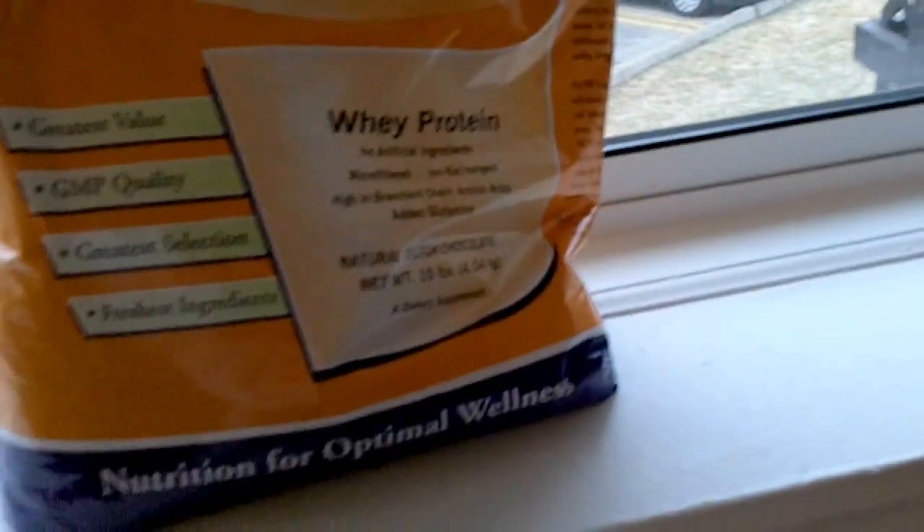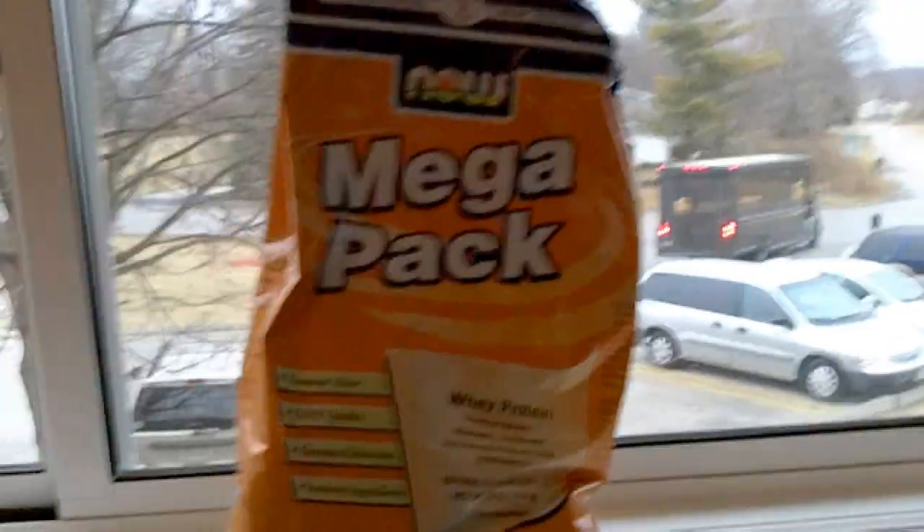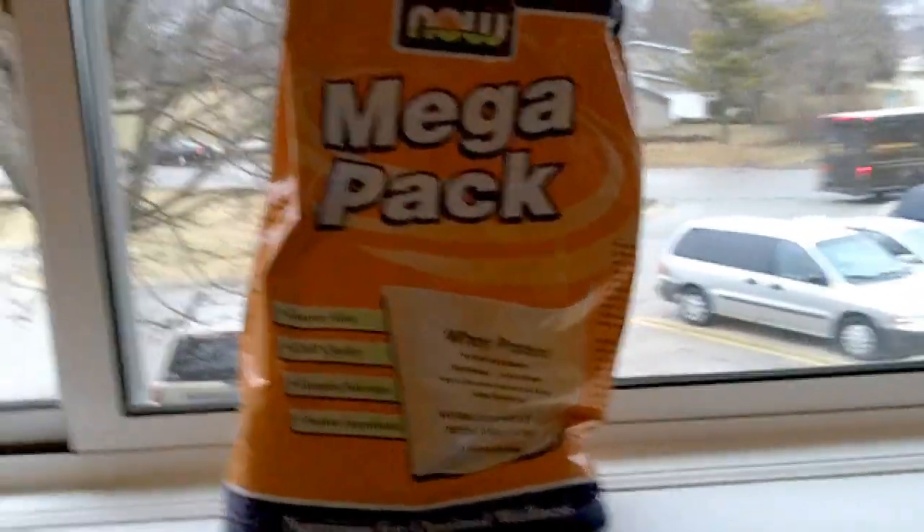Switching over to a new whey protein, and this is supposed to be a more natural protein — no artificial ingredients or anything like that. The protein I'm using now has got a lot of extra stuff added into it, like crystalline taurine and creatine monohydrate. I wanted to switch over to a more natural protein rather than taking in a lot of questionable ingredients, which I think is going to be a lot better for my body and my bodybuilding progress.